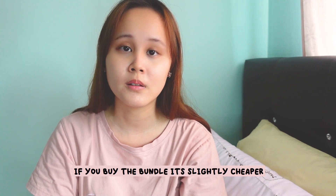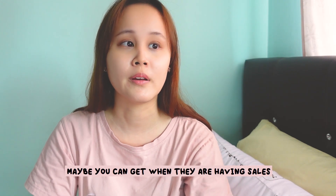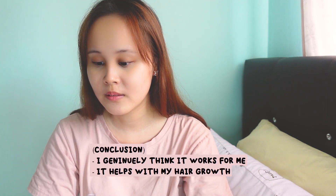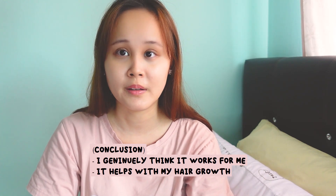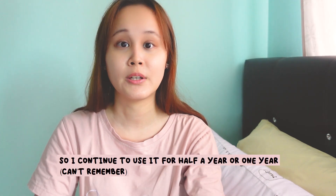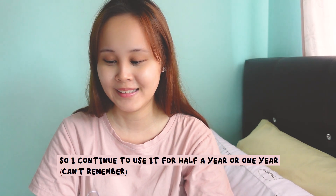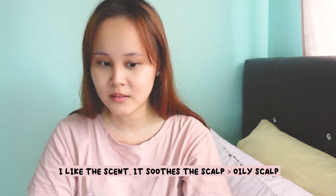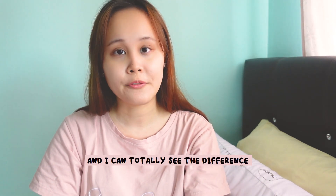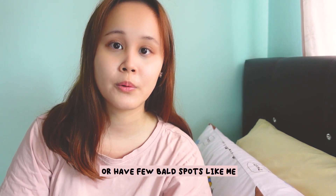If you buy the bundle it would be slightly cheaper as well, and of course there's free shipping. I use it too, and I generally think it works for me — it helps my hair grow. I used it for a couple of months and found it really good. I used it for about half a year to one year. I kind of like the scent, it's soft on the scalp, and especially having an oily scalp, I can totally see the difference.